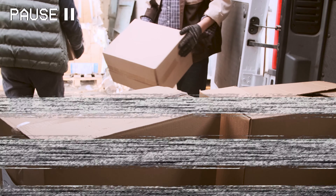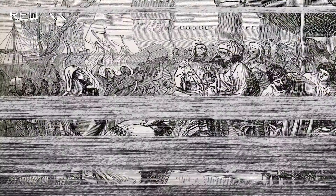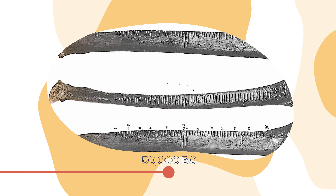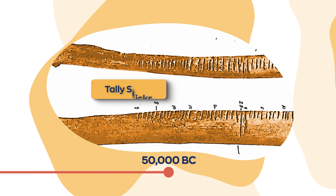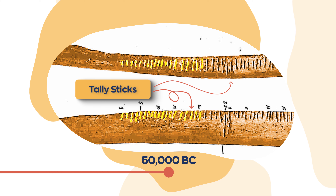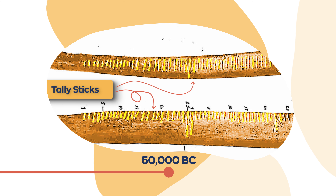But to truly understand where all of this came from, we need to go back 50,000 years. At the time, people used tally sticks to keep track of their stock, which were made of pieces of bone, ivory, wood, or stone and were marked with a system of notches. These tally sticks would represent the very first form of inventory management.